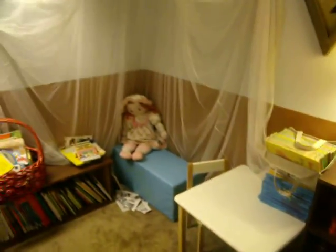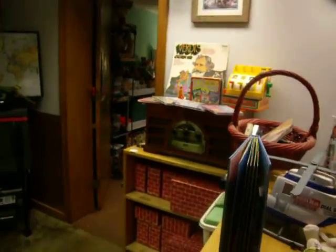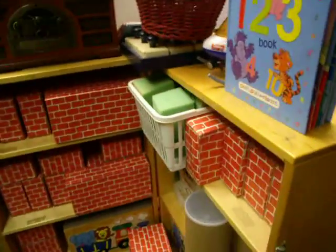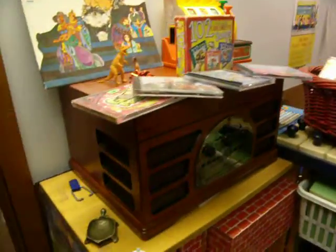Once again, the manipulatives. We've got the signs corner. Reading area — cute little place to sit back and read. Lots of different books that we have up here. Coming up on the block area. We have some music on this side.